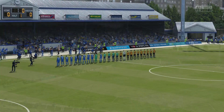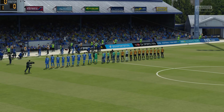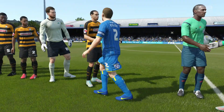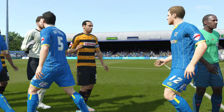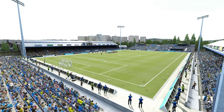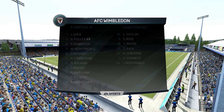Hi everybody, Martin Tyler here with you. Alan Smith has joined me for football today, delighted to be here Martin, looking forward to it. Our match today is AFC Wimbledon versus Barnett. Now you've got your chance to check on the lineup for the home team.